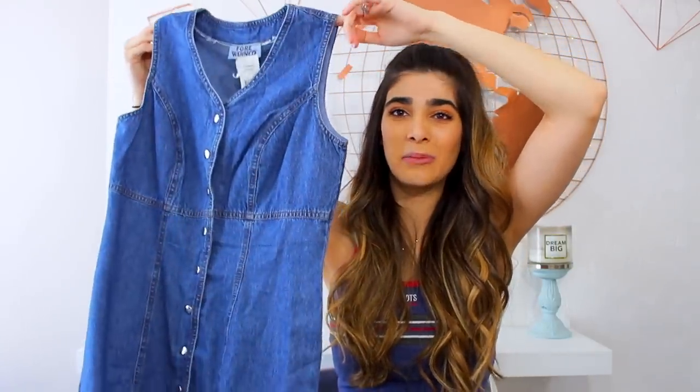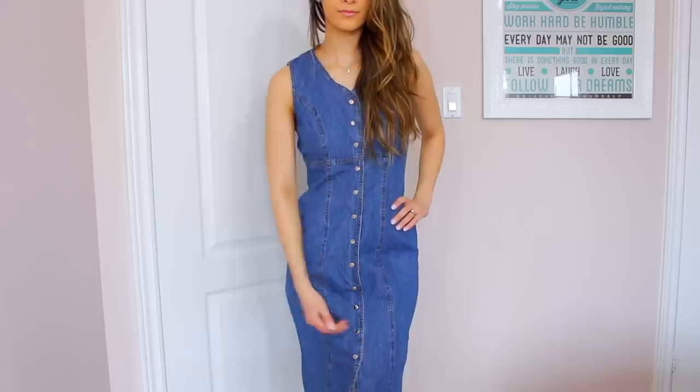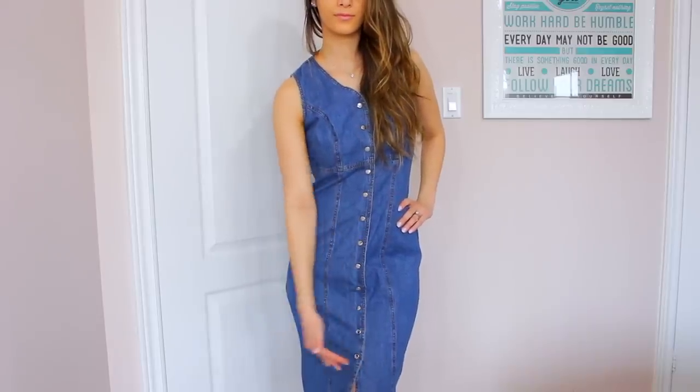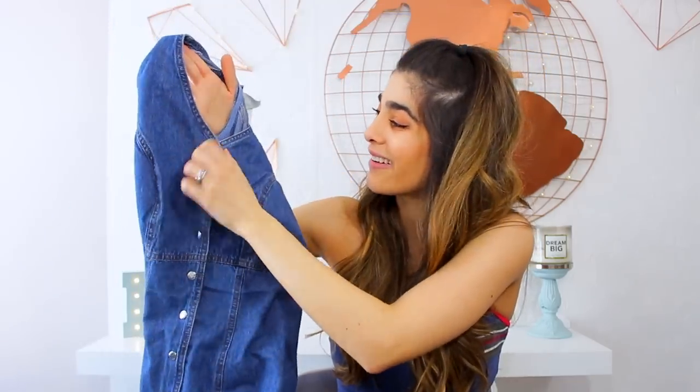And then I actually got another dress which I am so excited about, because this is one of those things that like you go in the thrift store and you expect to find, but you're lucky if you find one that's in your size. Basically, this is it — it is like the coolest denim dress ever. Look at this! The thing is, this one is really, really long, so I'm going to cut this to go to about my knee, maybe a little bit higher, and I think it'll look so cute. I love these buttons. And if you guys do want to see a video on how I crop and adjust these things, I will definitely make one, so let me know down below in the comments.